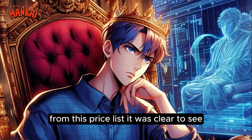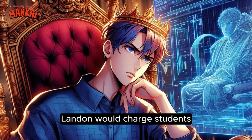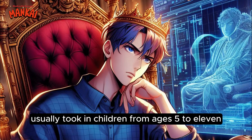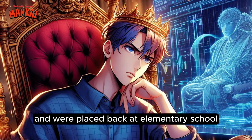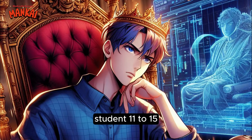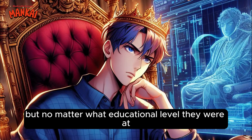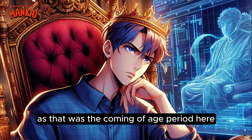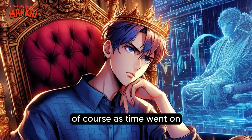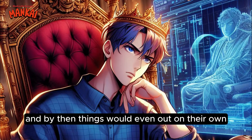From this price list, it was clear to see that Corona was still getting a good deal compared to others. With respect to pricing, Landon would charge students according to what class group they were in, and not their ages. For example, elementary school usually took in children from ages 5 to 11, but previously there were students at 14 who didn't know how to write and were placed back at elementary school. So instead of charging them the price of a junior high student, they would get charged as elementary students instead. But no matter what educational level they were at, at age 15 they were seen as adults — hence it was graduation time. Of course as time went on, more and more people would get educated, and things would even out on their own.